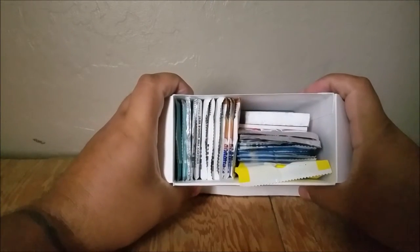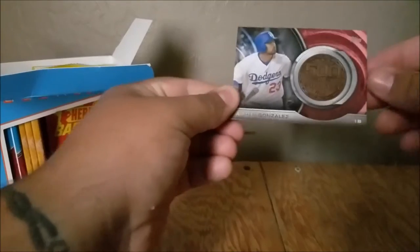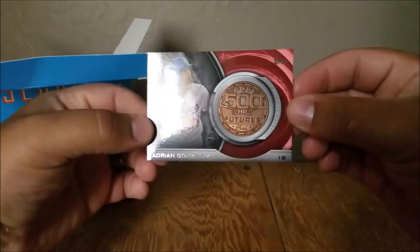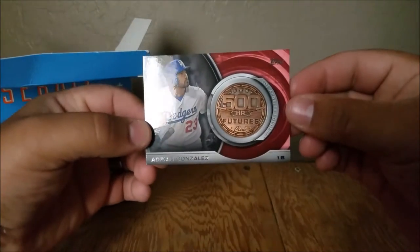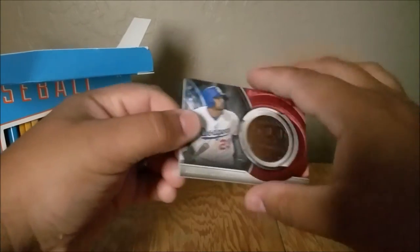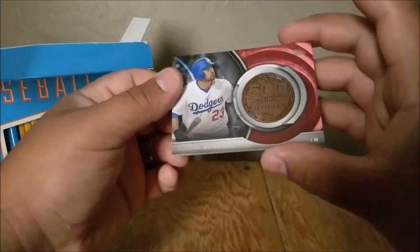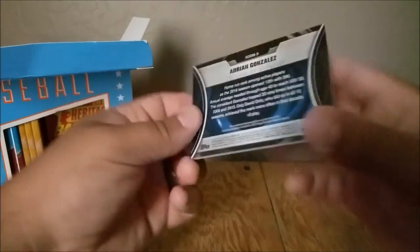Looks to be the relic card on top. Let's just see what that is right off the bat. Adrian Gonzalez, 500 Home Run Future — some kind of a coin or something. That's pretty cool. Kind of like that better than the ones I got out of the card cube. Not bad.